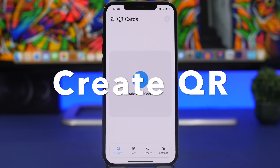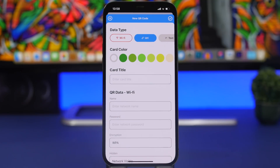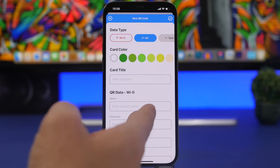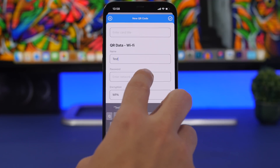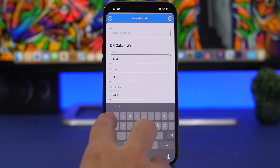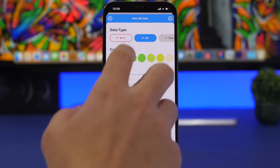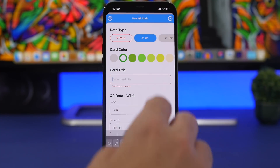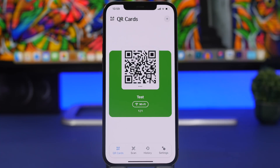Create QR is the next app — a must-have for all iPhone users. It lets you share pretty much anything via QR code. For example, you can create a QR code for your Wi-Fi so you don't have to give out your password. Just enter the title, the network name, the passcode, and other details, choose a color, tap the button, and a QR code is created for sharing your Wi-Fi network.